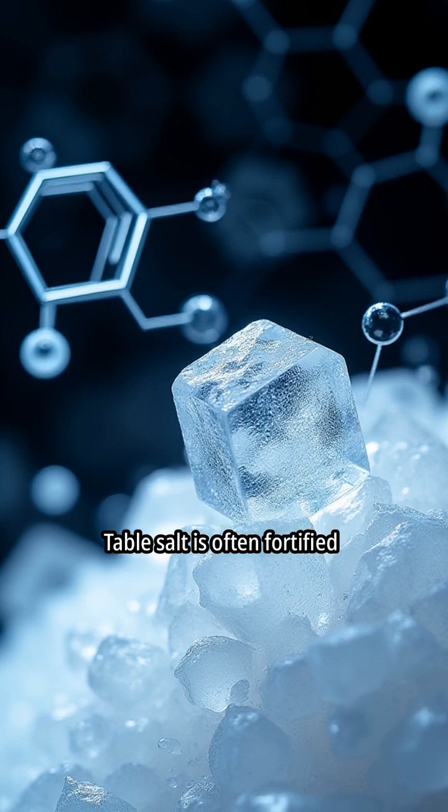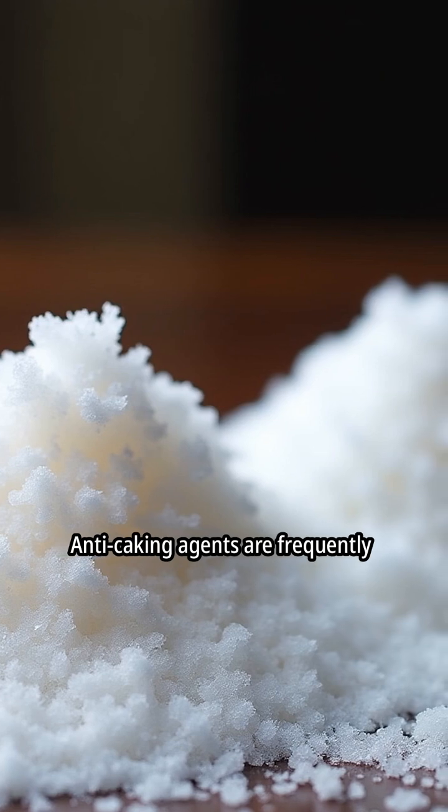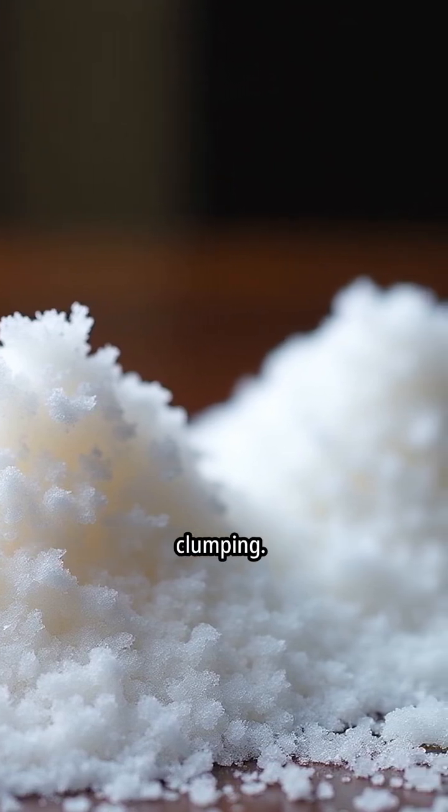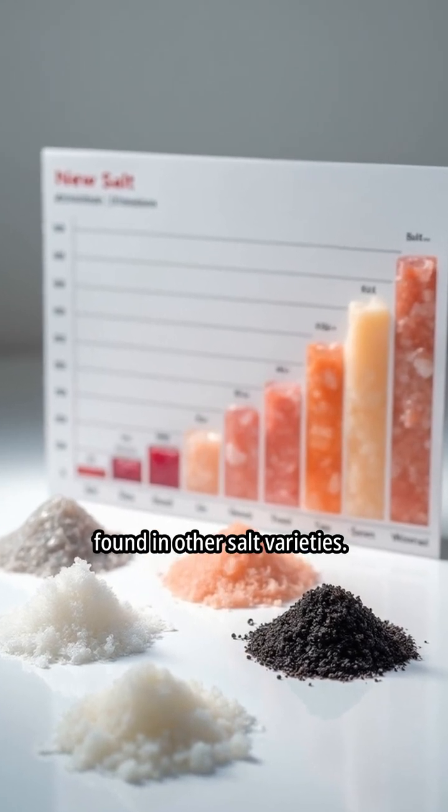Table salt is often fortified with iodine to enhance its nutritional value. Anti-caking agents are frequently added to prevent clumping. As a result, table salt is largely devoid of the additional minerals found in other salt varieties.